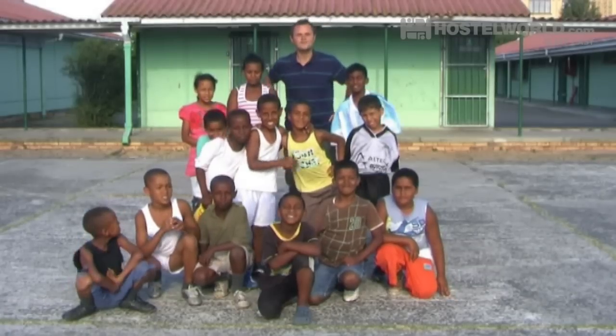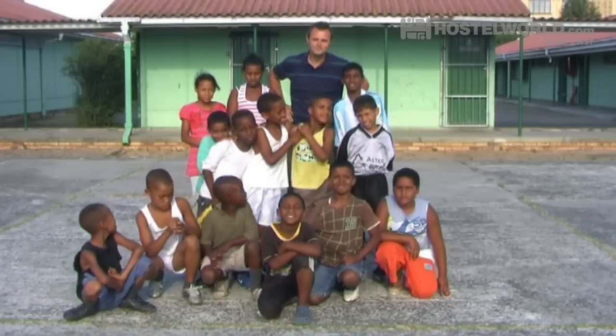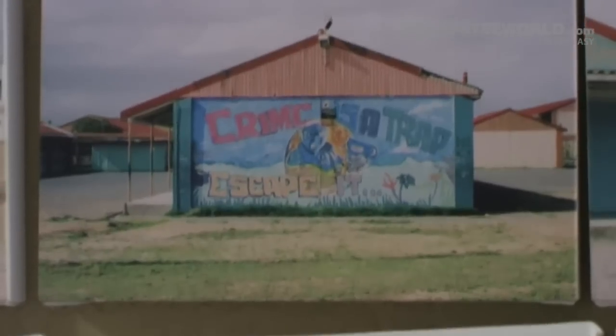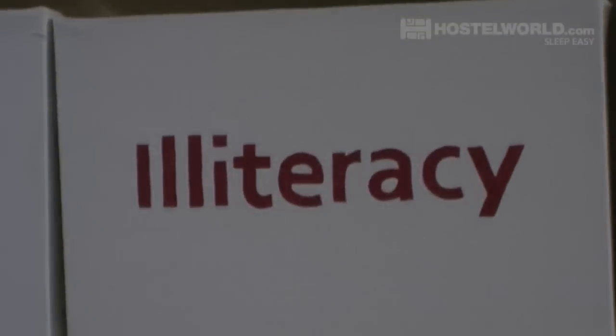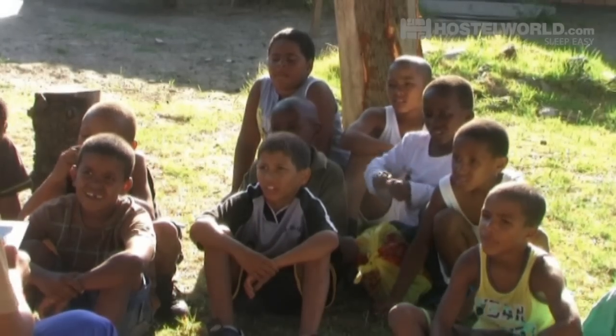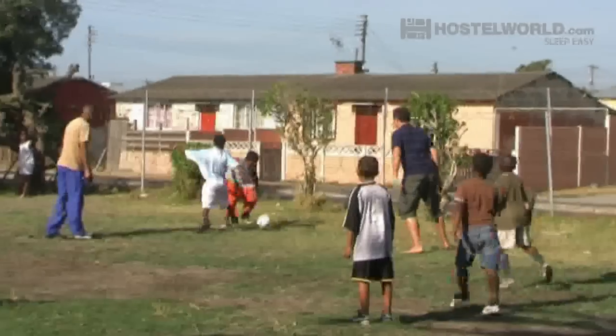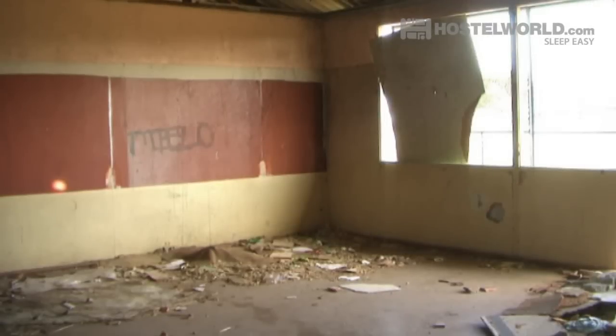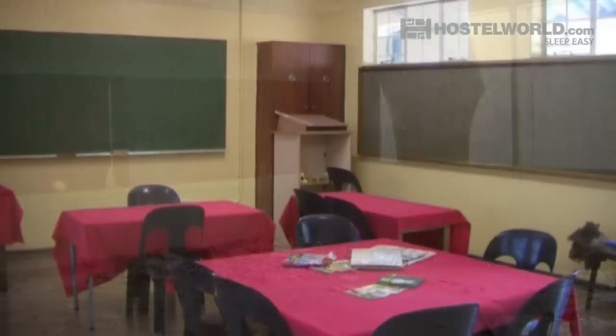Cape Town is a great place to get involved in voluntourism. You can do this through community projects run by hostels such as the Backpack and the Shanty Lodge, where you spend the day with children from local townships reading to them or playing sports. And if you do decide to get involved, your help really can make a difference.